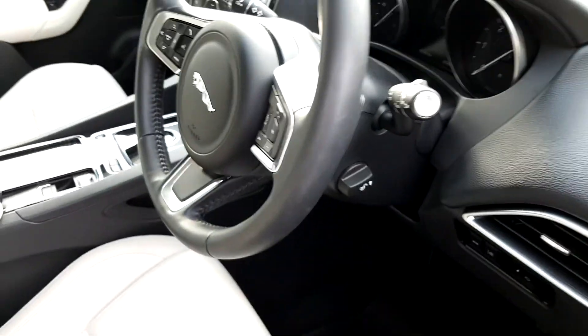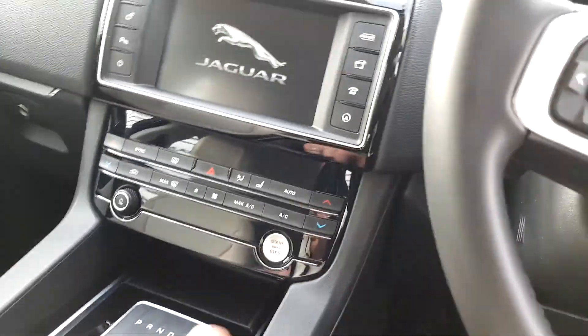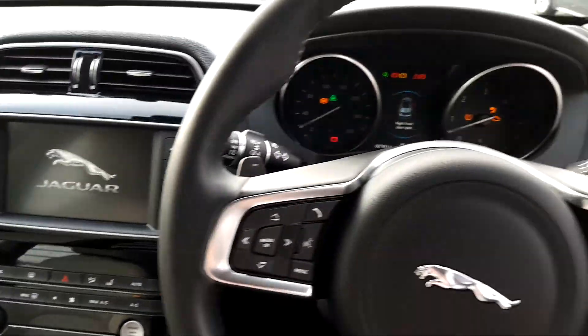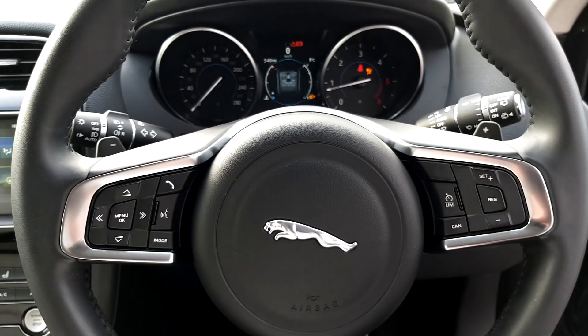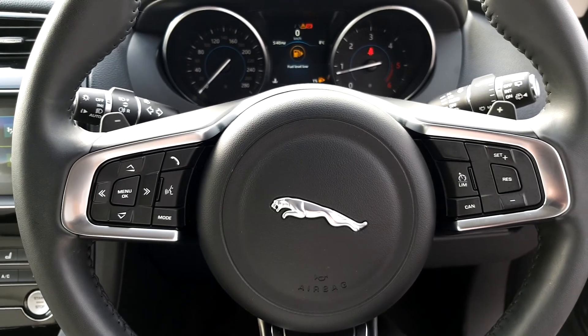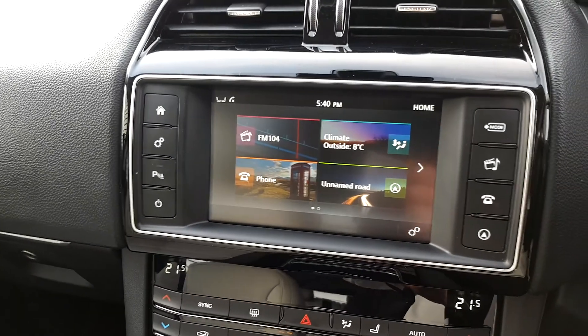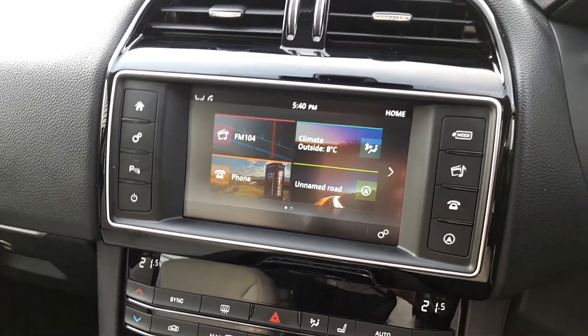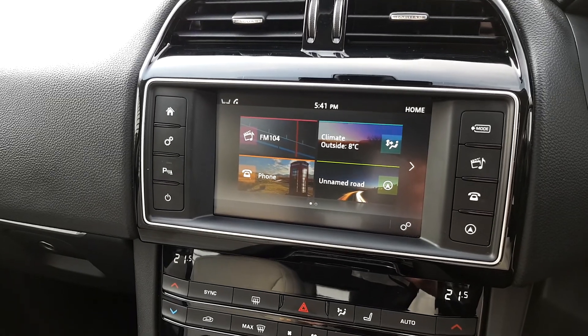This car is automatic, and if we turn on the car you can see that it's got a full array of features. It's got a multi-function steering wheel which comes with cruise control, automated lights and wipers. Over here you can see the 8-inch touchscreen which includes sat nav plus Bluetooth connectivity for your phone.